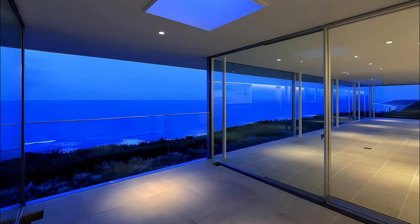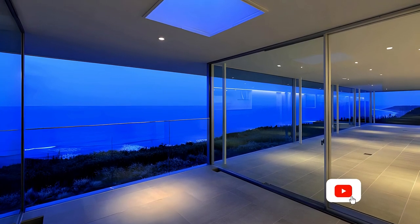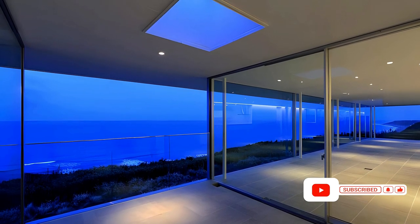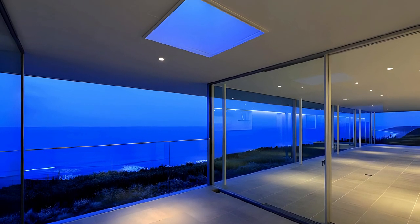The strategic placement of a 21-meter by 8-meter building volume on the sea side of the site, parallel to the coastline, ensures unobstructed panoramic views of the ocean.